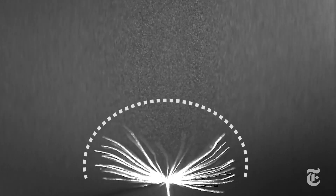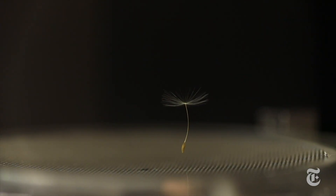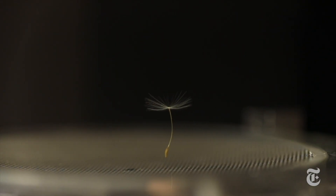As air moved around and through the parachute-like top of the dandelion seed, the complex interaction of air currents eventually formed a vortex. That swirl of air created a low-pressure area that helped hold the seed up, allowing it to travel long distances on the wind.